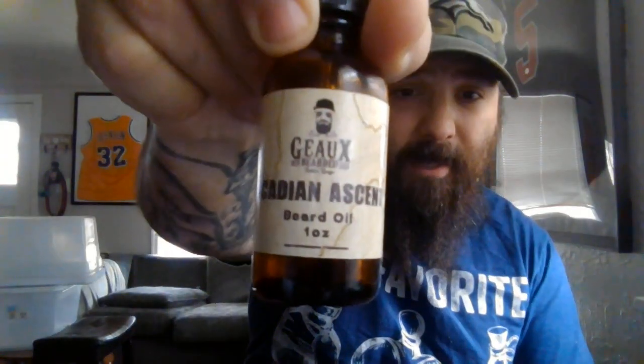Today we are talking about a company out of Baton Rouge, Louisiana — we are talking about Go Bearded. This is my first time ever experiencing and trying Go Bearded. The owner's name is Mr. Thomas Kissinger. First up, we have Acadian Ascent.